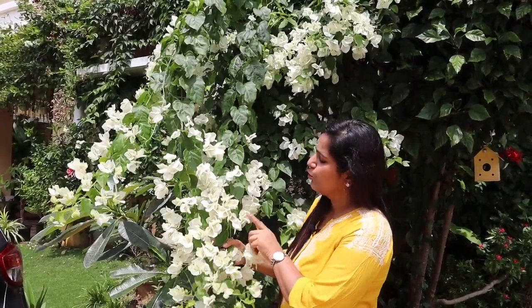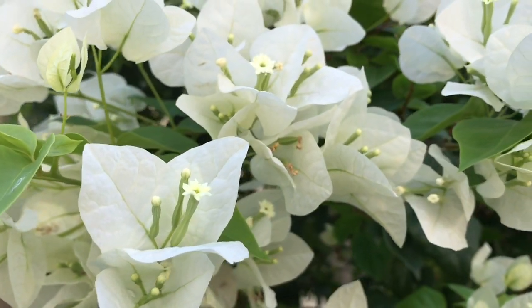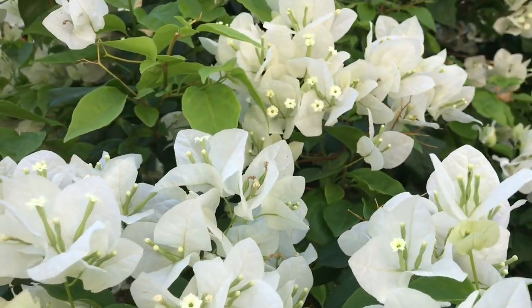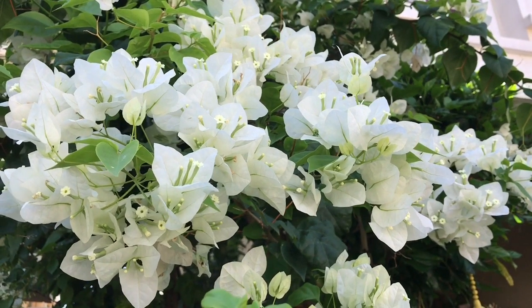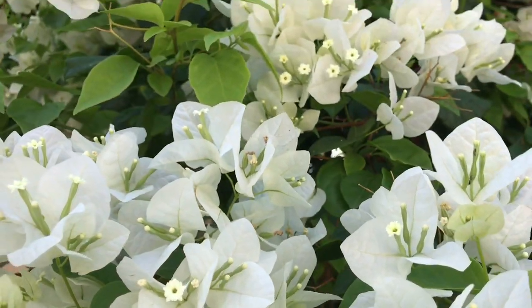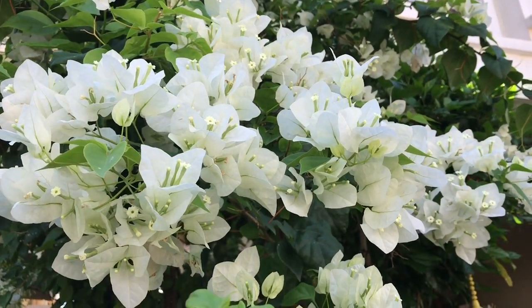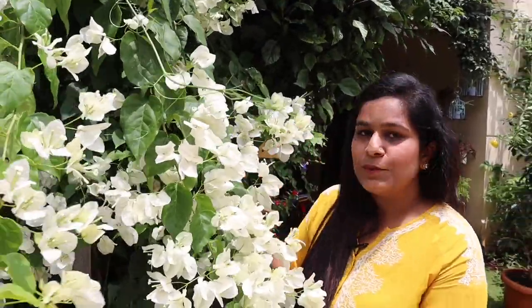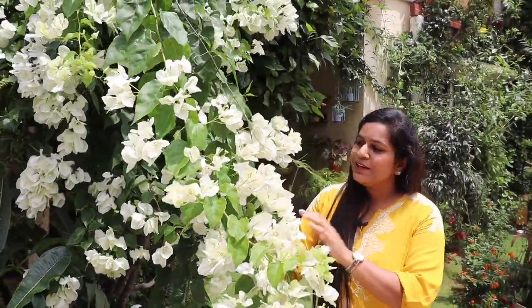Our next plant from the list is Bougainvillea. They come in many colors — white, reds, pinks, yellows, shaded ones — and this is a plant that can be grown very easily even in pots and containers, just take a bigger size pot. To get more flowers, there is a trick: you need to underwater the plant — just water it once in four to five days and they will bloom profusely. The plant blooms heavily in summers and monsoons.